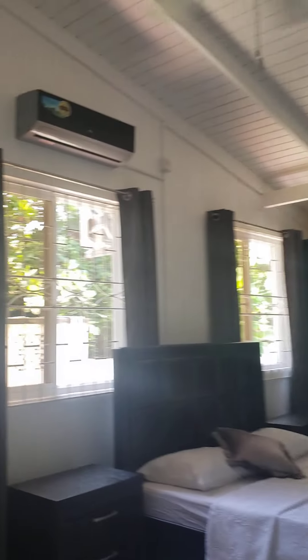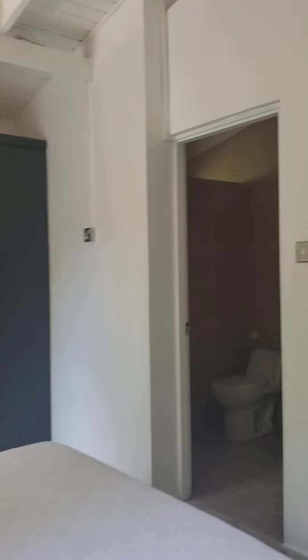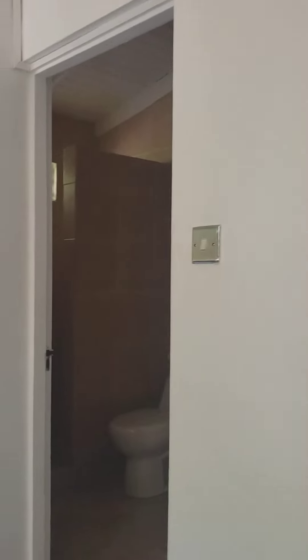And here's the third bedroom — the master. Quite spacious, with closet space, and it has an ensuite bathroom.